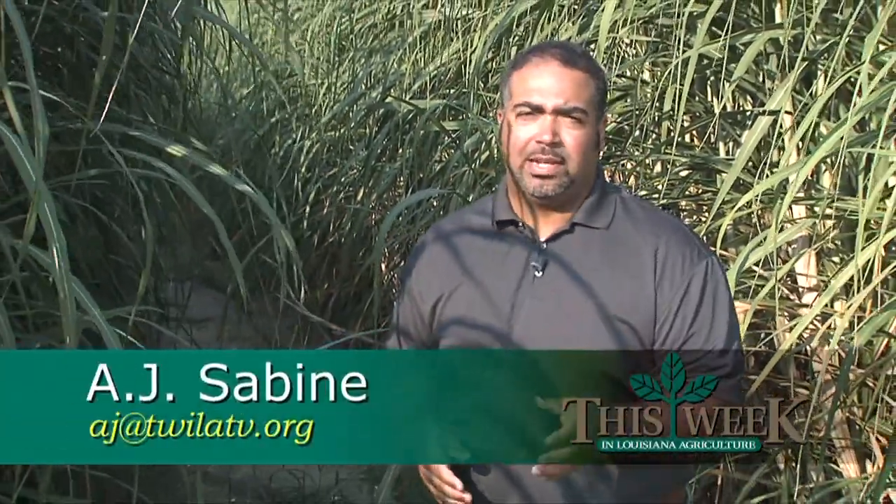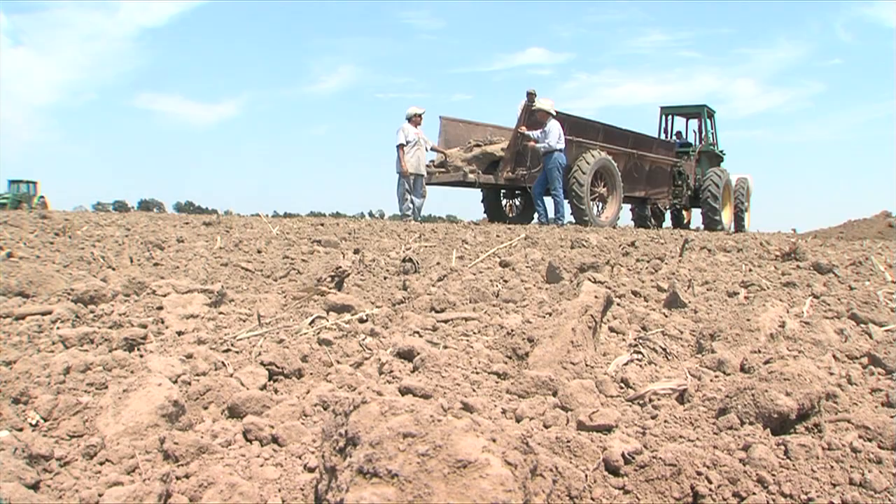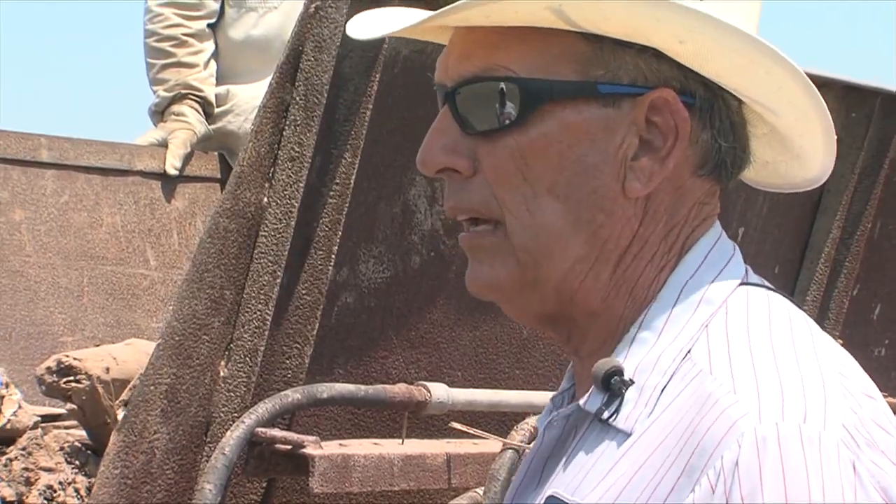RSD can inundate a sugar cane field like this one during grinding season. As each stalk is cut, the bacteria spread from plant to plant. It doesn't grow — that's the biggest thing. It's just stunted.